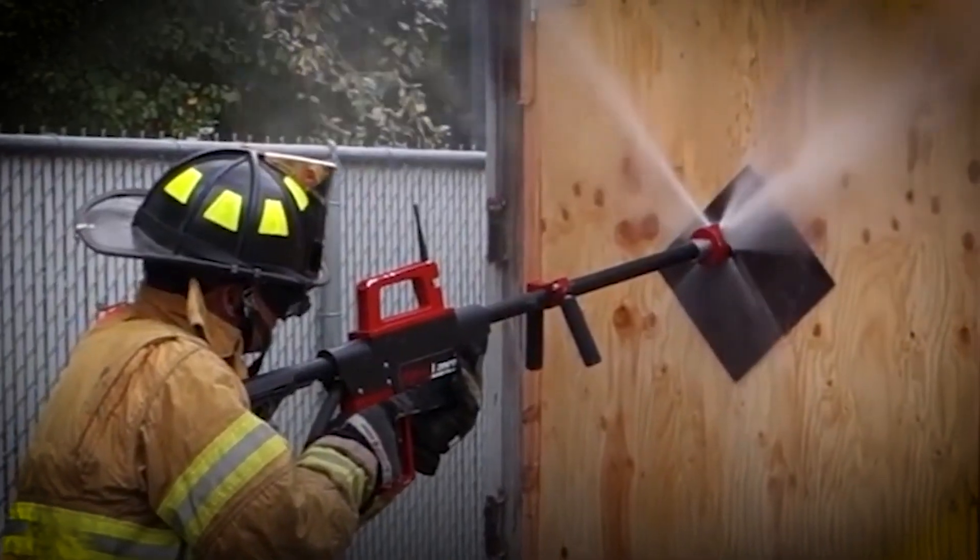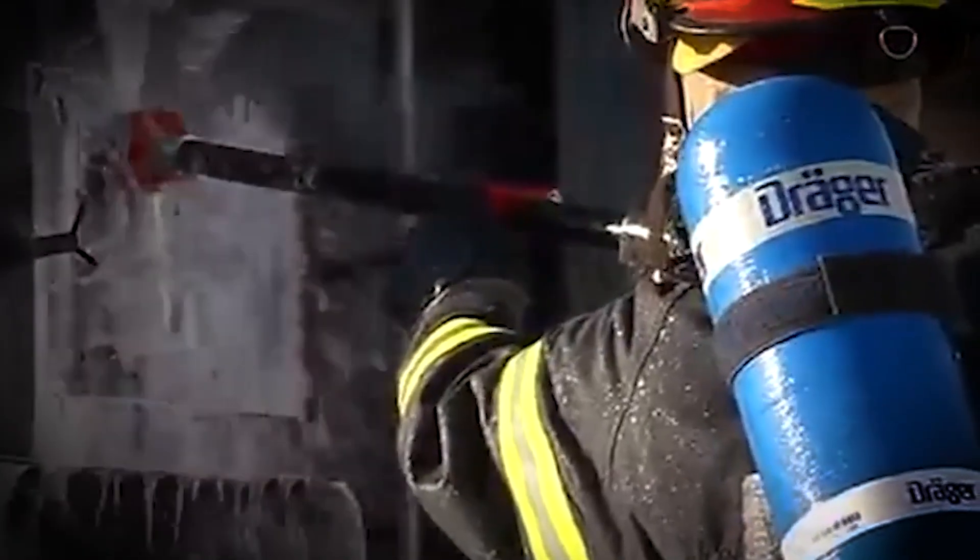The device operates using significantly less water — up to 90 percent less than traditional hoses — making it highly efficient in environments where water resources are limited.